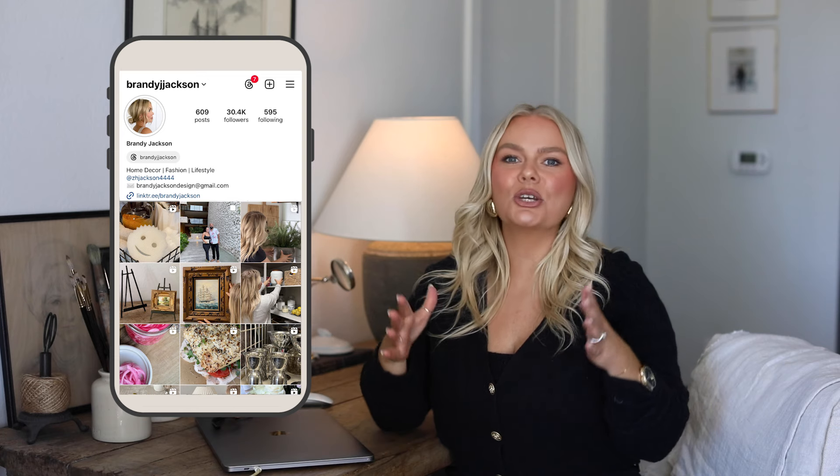There was more decor I wanted to share with you but I needed to wrap that video up, so we're back with another one. I think this is going to be an ongoing series — it kind of has been already. I think this is such a fun way to share so much more home decor with you. I got a comment saying I was pretty much your personal shopper, and I love that so much because I love sharing home decor.